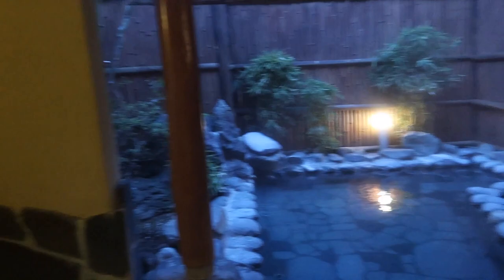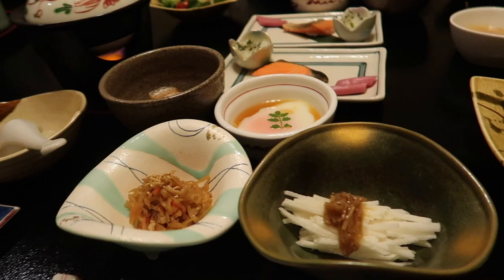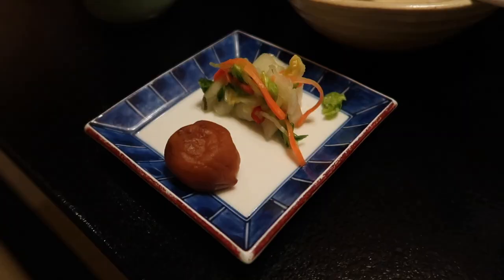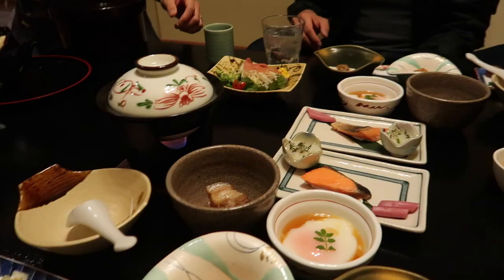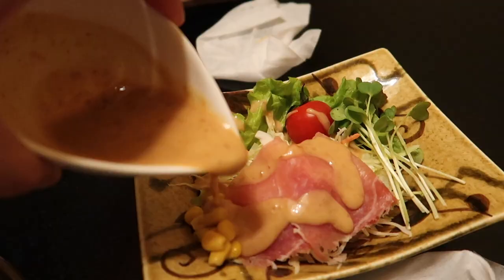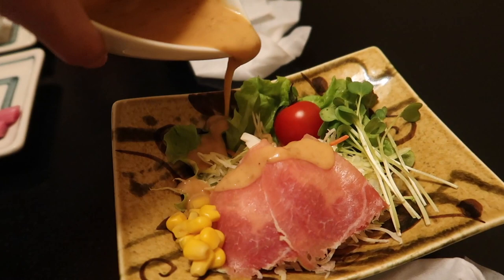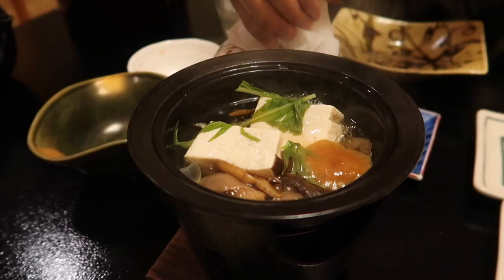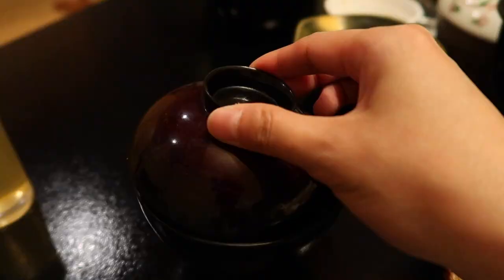Time for breakfast. Eggs cooked in onsen water for one hour. These eggs were amazing — smooth and creamy and slightly salted to perfection. I wasn't given a menu for breakfast so I don't exactly know what everything is, but they were all delicious. I finished everything. I knew we were hiking today so I had to make sure I had a full belly.